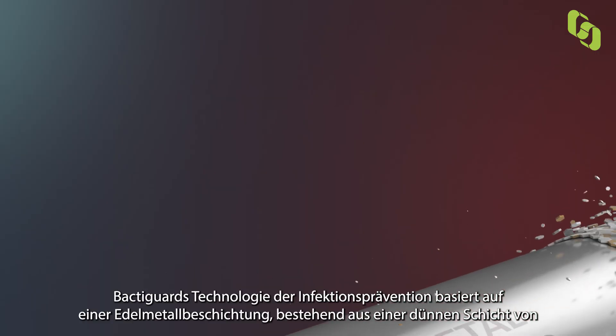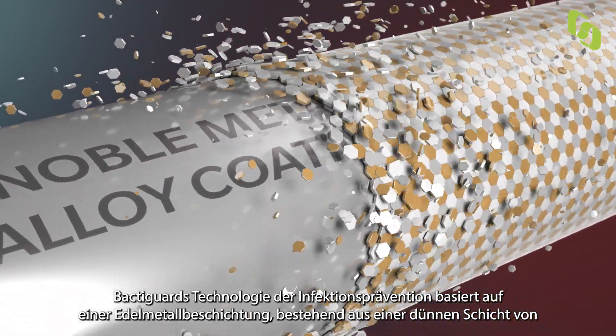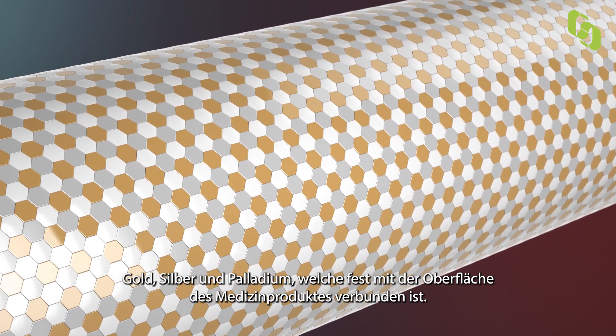Back to God's infection prevention technology is based on a noble metal alloy coating that consists of a thin layer of gold, silver, and palladium, firmly attached to the surface of medical devices.